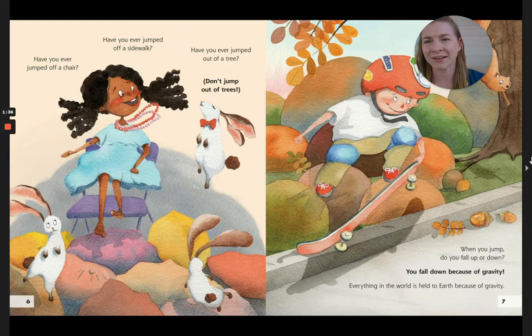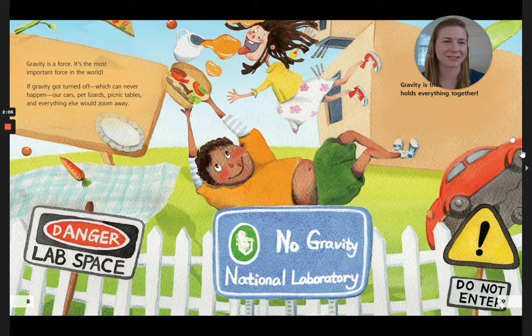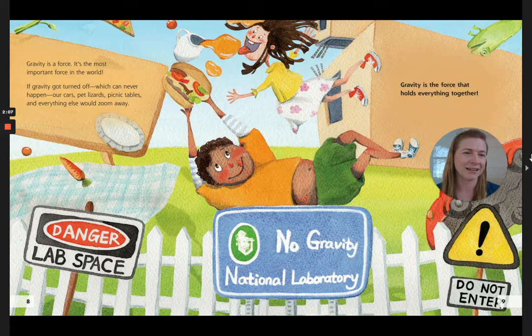Have you ever jumped off a chair? Have you ever jumped off a sidewalk? Have you ever jumped out of a tree? Don't jump out of trees. When you jump, do you fall up or down? You fall down because of gravity. Everything in the world is held to the earth because of gravity. Gravity is a force — it's the most important force in the world. If gravity got turned off, which can never happen, our cars, pet lizards, picnic tables, and everything else would zoom away. Gravity is the force that holds everything together.